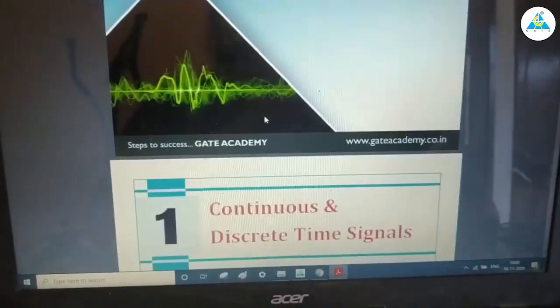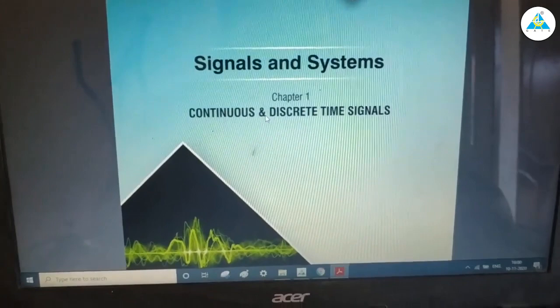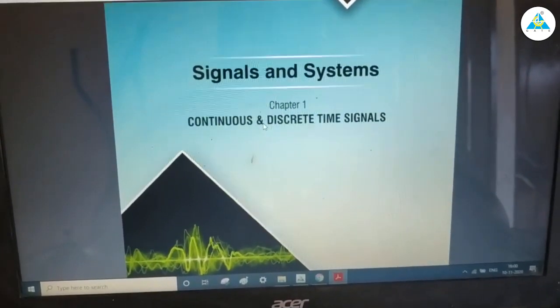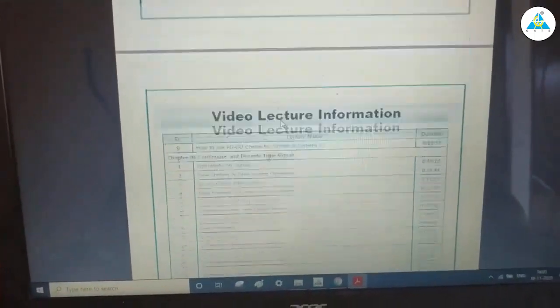A subject like signals and systems covers around 120 hours, and each subject takes at least 80 hours — EDC, for example, takes around 80 hours. Even though the time commitment is very high, it's worth it.